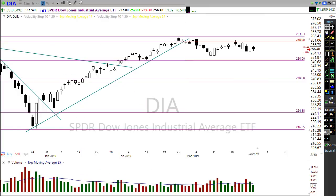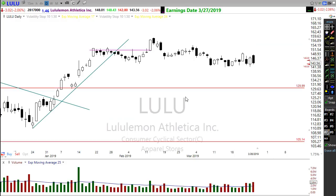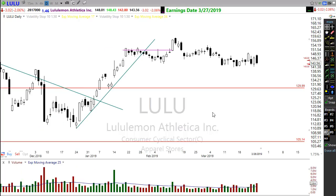On the earnings calendar, about 85 companies are reporting earnings today at various times during the day. One to watch is LULU — Lululemon reports after the market close today, so we'll want to keep an eye on that one as we move through the day.